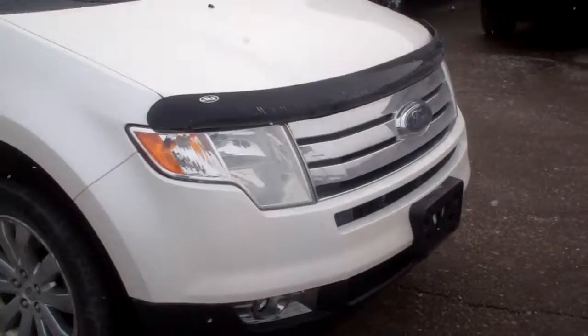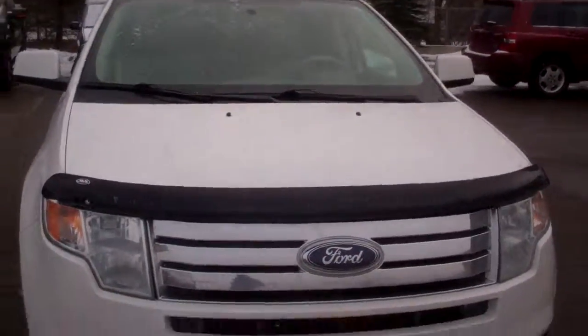If you have any questions, feel free to give me a call here at Skalnek Ford — 248-693-6241. Thanks, Brian.